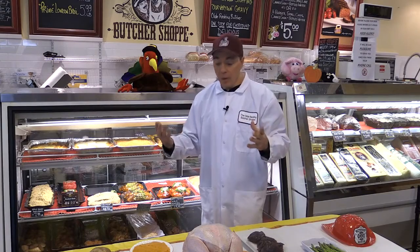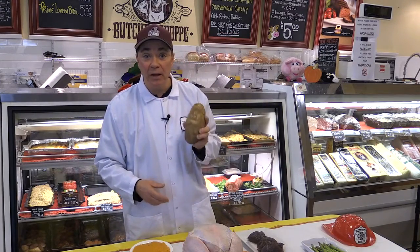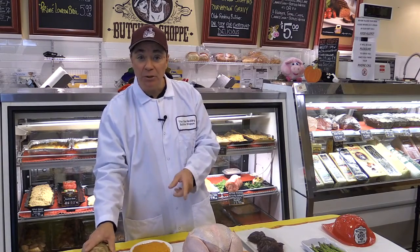One thing you want to steer away from is getting a turkey that's around the same size as this potato — bad news. You don't want to try that: too many potatoes, too little turkey.